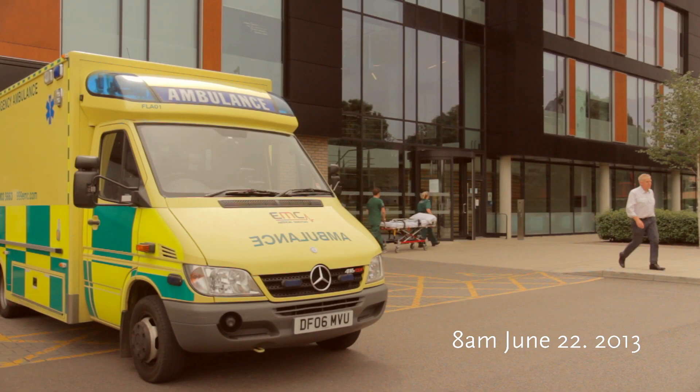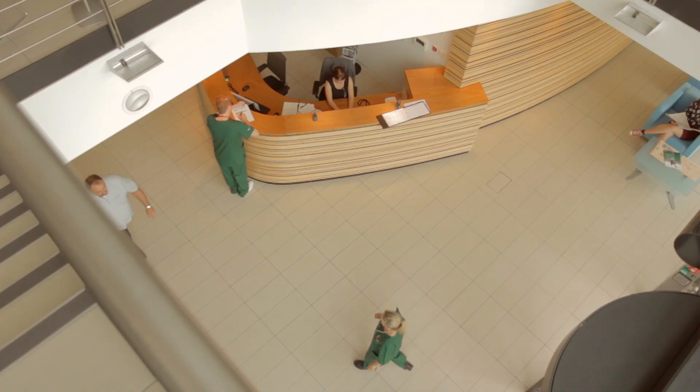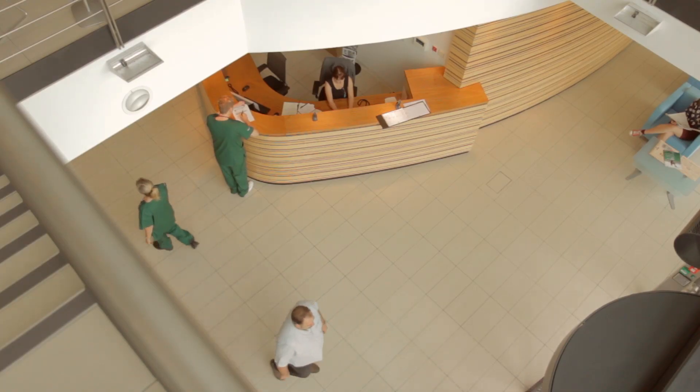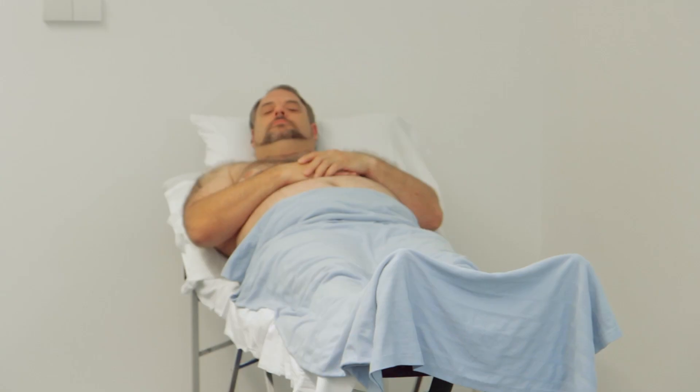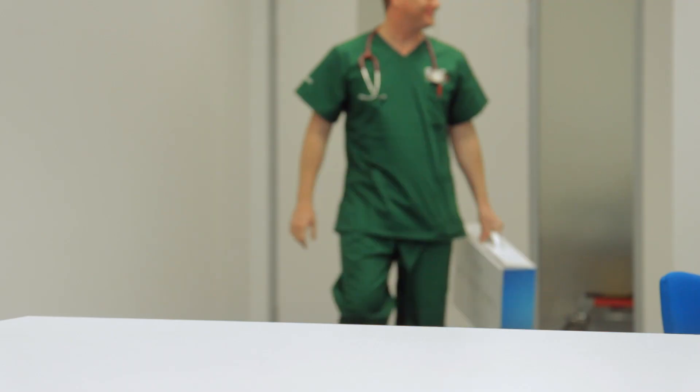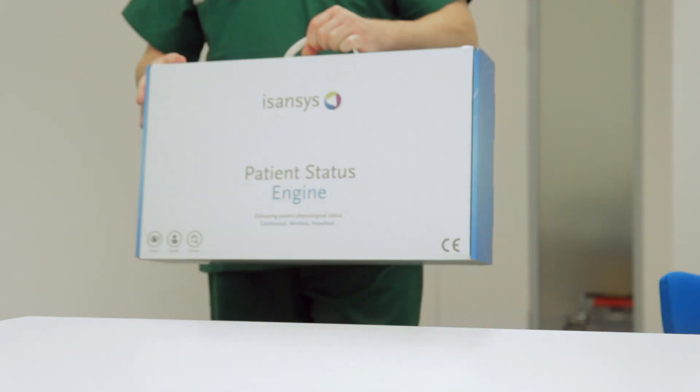As a busy clinician, imagine if you had a simple tool that would let you know the status of your patients at all times — what you could discover, what you could prevent, new ways that you could help your patients. At Isansis, we imagined and we built the tool for you.